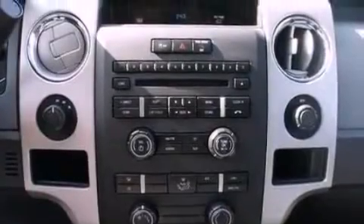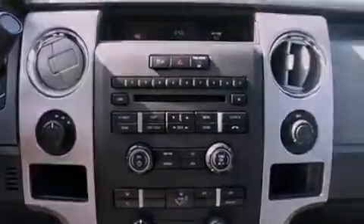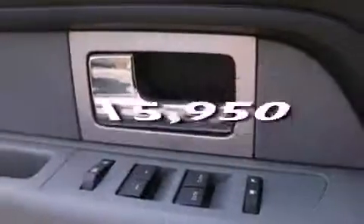Additional features include an anti-lock braking system, side curtain airbags, door reinforcement beams, and this vehicle has fewer than 16,000 miles on the odometer.